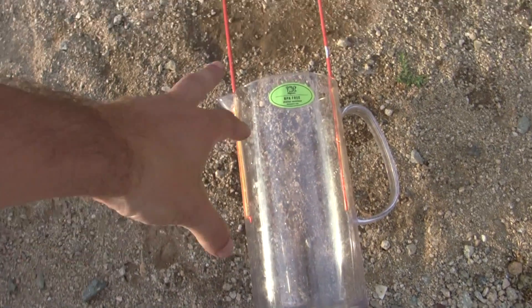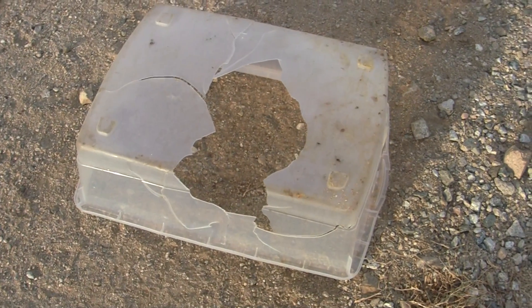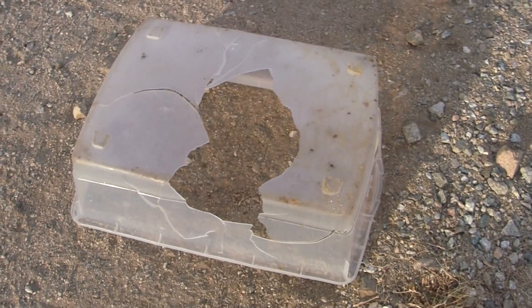Same principle as a recoilless rifle. And that, with seven grams of potassium, was enough to fire the shatter-resistant jug through a nice soft plastic container like that.